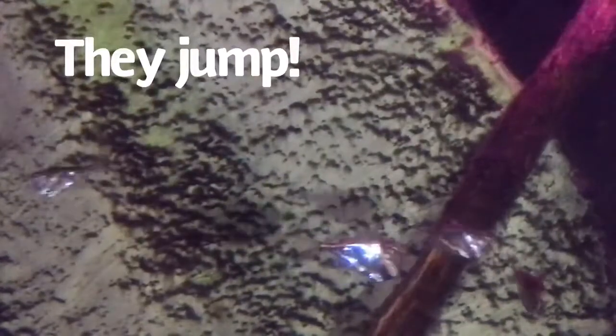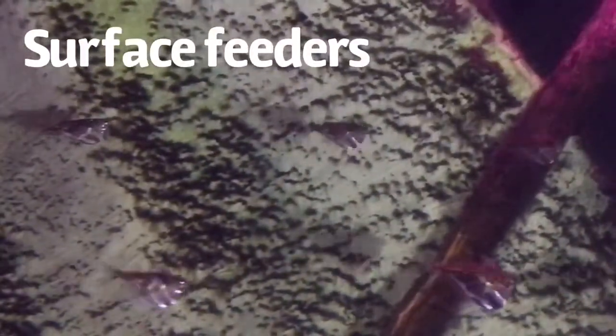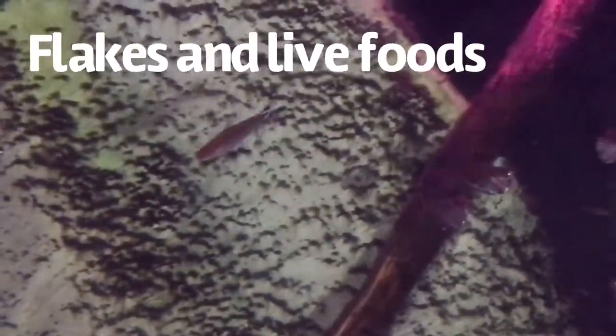They also feed off the surface, so although they require floating plants and some sort of cover, you should definitely thin that carpet of duckweed off the top of your tank so that they can feed effectively. They love flake food, but also really love live foods like blackworms.